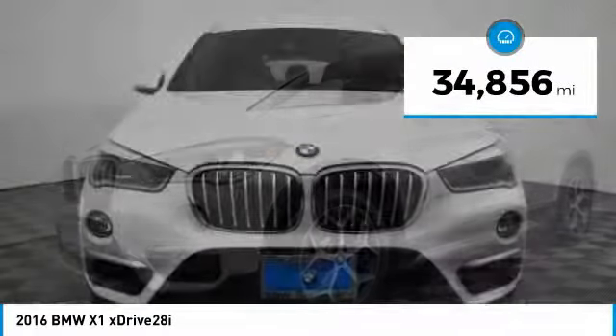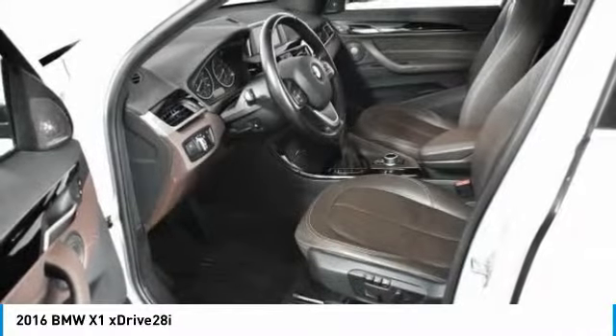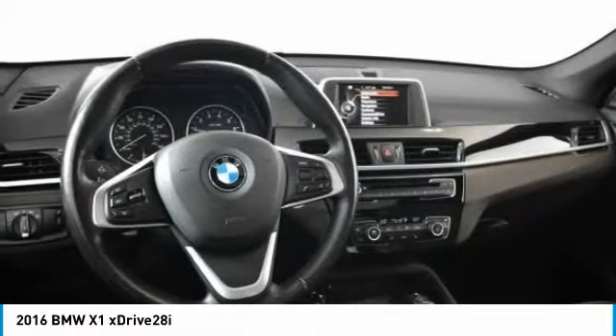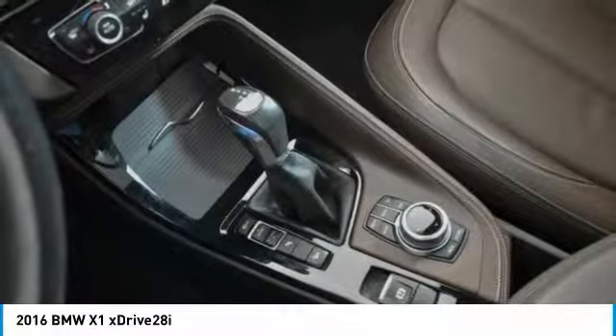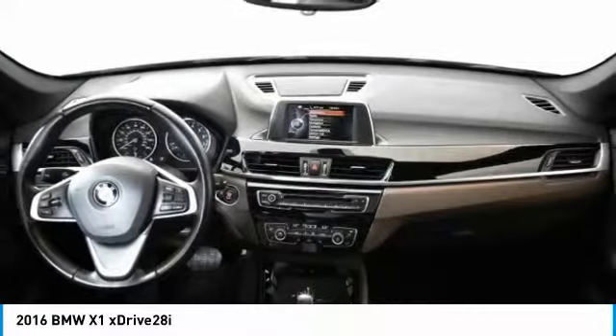This vehicle has less than 35,000 miles. Here are some of this vehicle's great options: power liftgate, navigation system, power passenger seat, traction control, keyless entry, panoramic moonroof, dual airbags, power steering, alloy wheels.